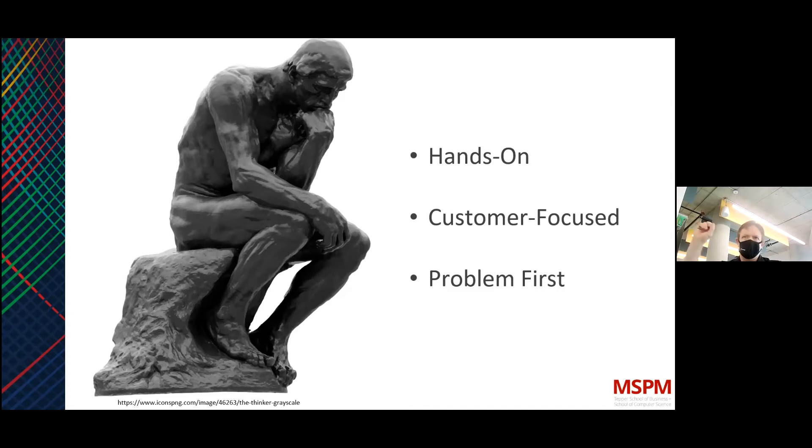Everybody — myself included — has tried to solve a problem where you jump straight to a solution and then realize you didn't understand the problem in the first place. All it takes is going to ask someone what's causing their frustration. If you put this step of discovery in front of your solution, it gives you the opportunity to start on a much better foundation.